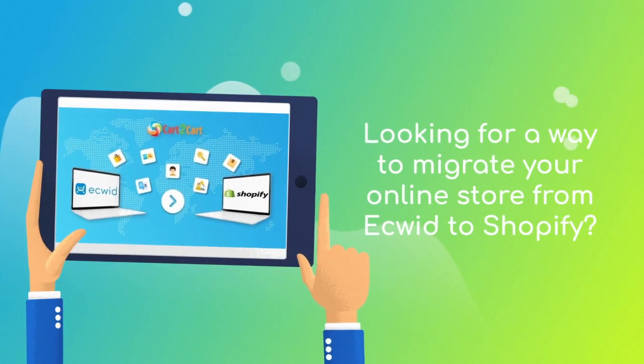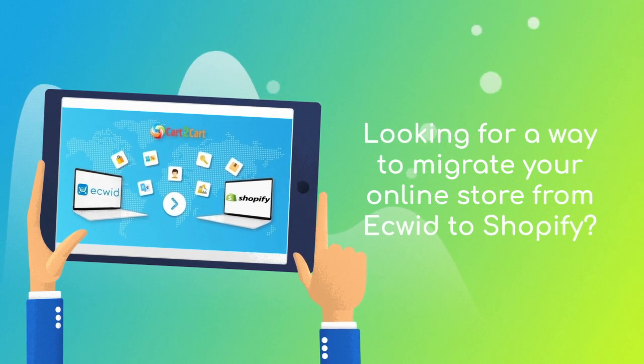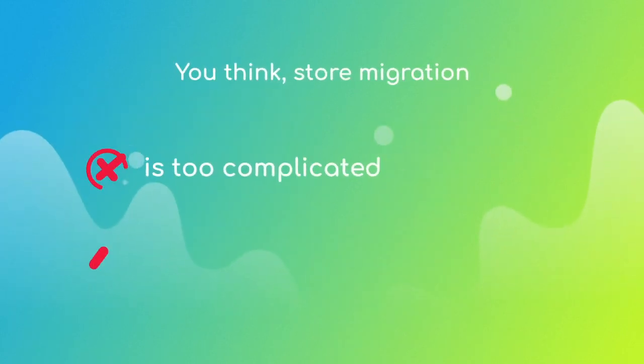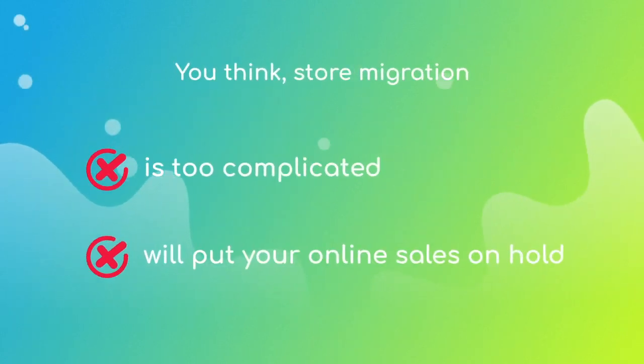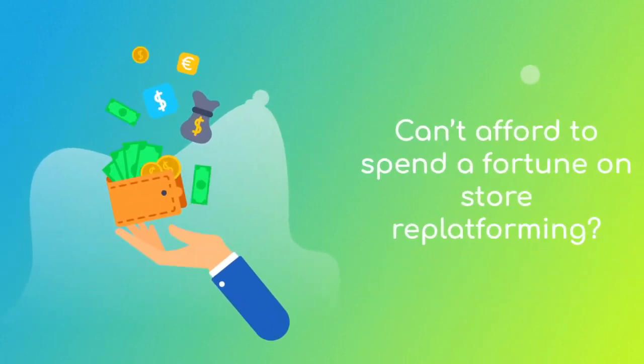Want to switch from Ecwid to Shopify and bring over all your store data like products, customers, orders, and more? But hesitate because you think it's too complicated, don't want to put your online selling on hold, or can't afford to spend a fortune on replatforming?